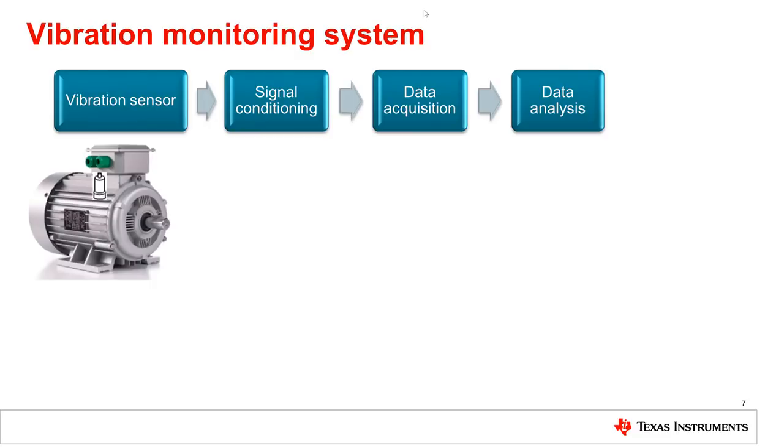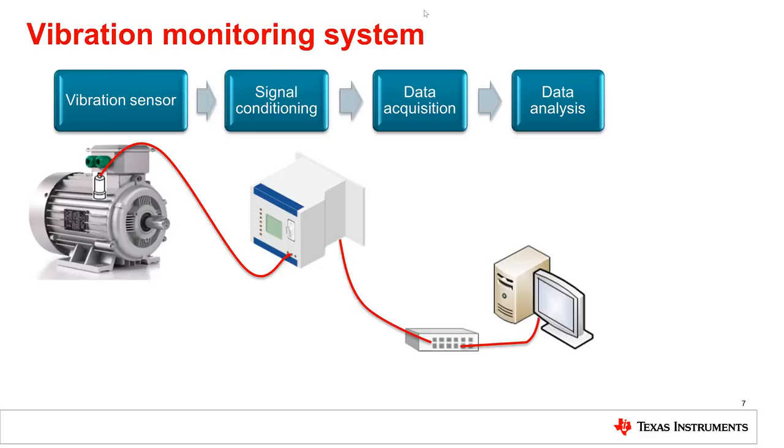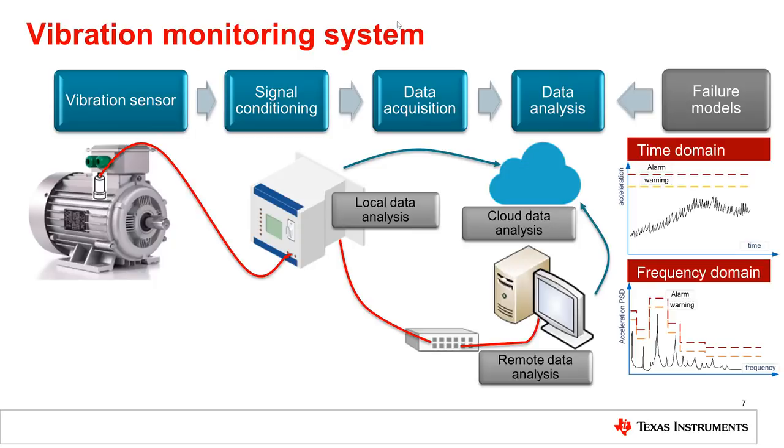The vibration sensor is attached to the equipment to be monitored — a motor here in the picture. The sensor is powered by a control module, which also does the signal conditioning and data acquisition. Data captured is analyzed either locally in a PLC control module, remotely on an industrial PC system, or in the cloud. Analysis is fundamentally comparing the vibration signal to healthy vibration patterns, either in time or frequency domain, to detect early signs of malfunction.